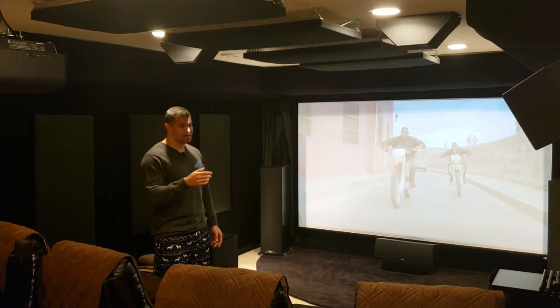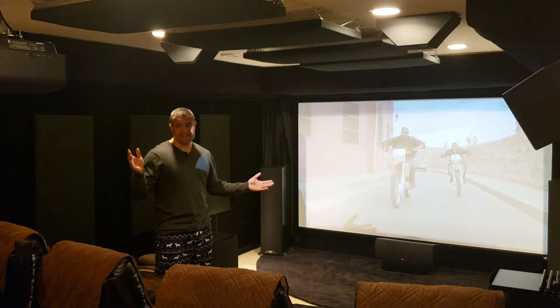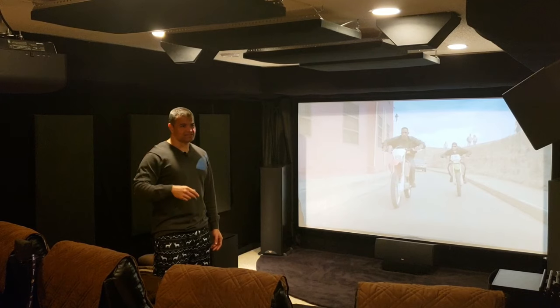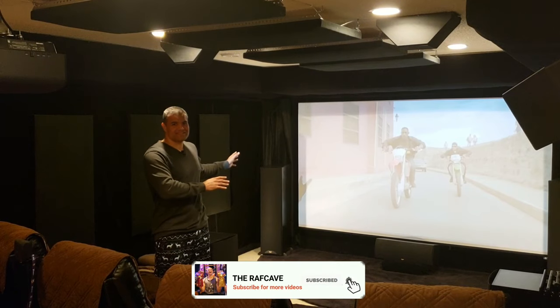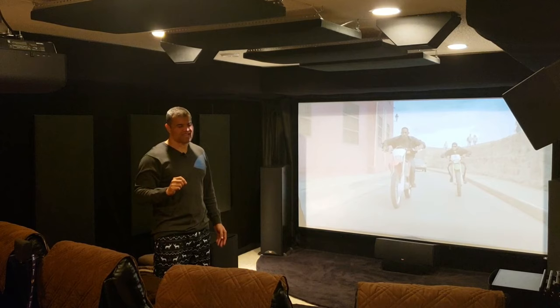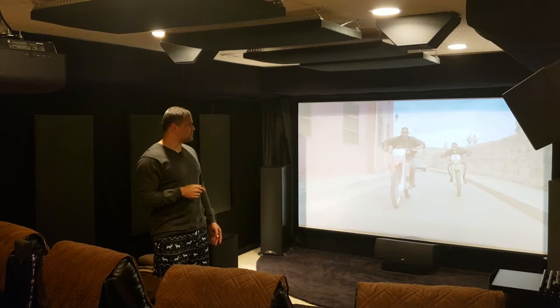I recommend buying it even if you don't like the movie, just to have it as a visual showcase of your projector or screen at home. If you don't have a home theater, I'd highly recommend getting one. OLEDs are amazing, QLEDs are awesome, mini LED is great, micro LED is coming, 8K stuff — but guys, a 135 inch screen with a native 4K projector like the Sony is truly a spectacular delight.